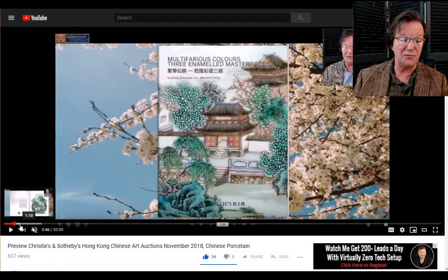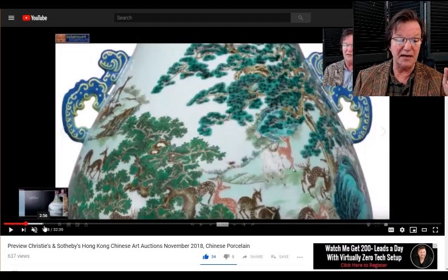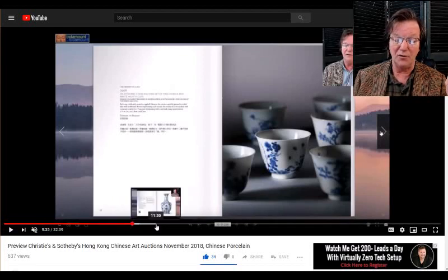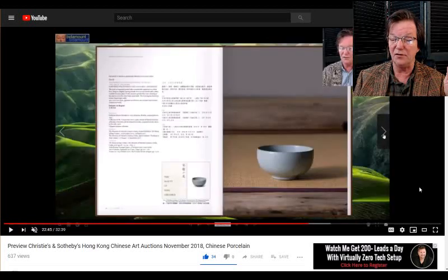One thing I did want to mention: this past Monday, in case you missed it, we did a preview of the upcoming sales in Hong Kong. Christie's has got some amazing catalogs coming up — this one called 'Multifarious Colors,' with three incredible Qianlong and Yongzheng examples, including an extremely rare blue-handled deer flask. They've also got a set of month cups coming up that are quite exceptional with enormous estimates.